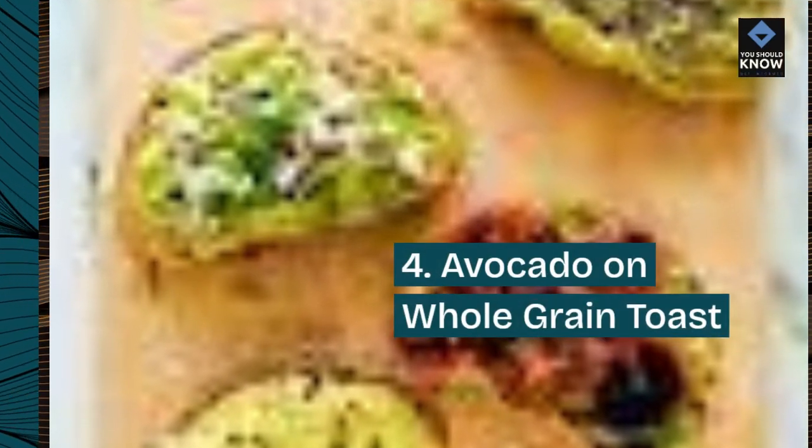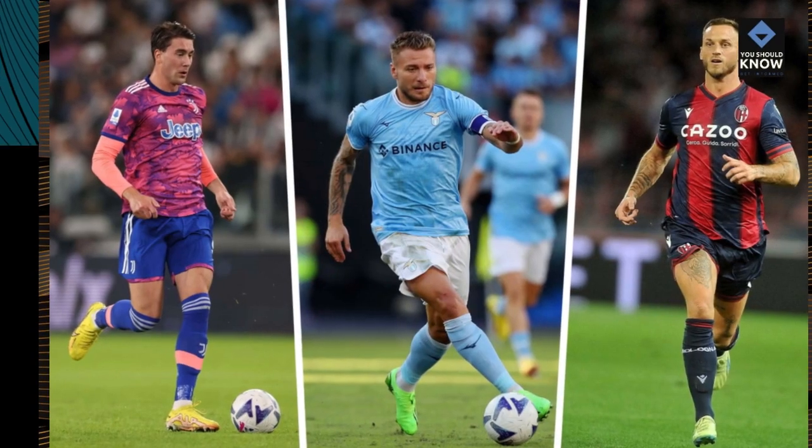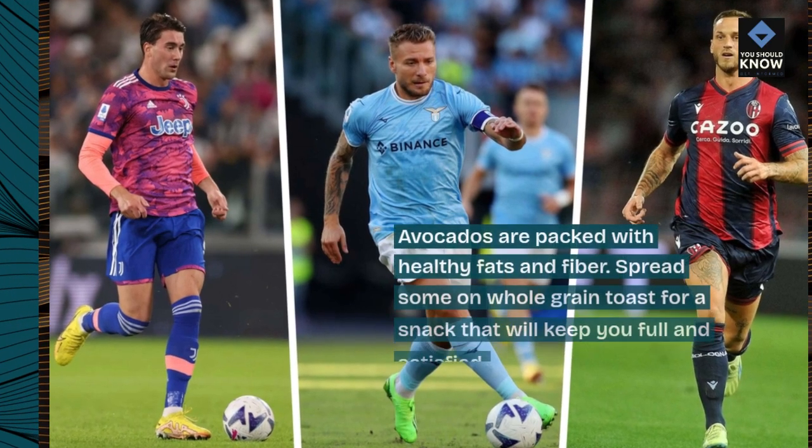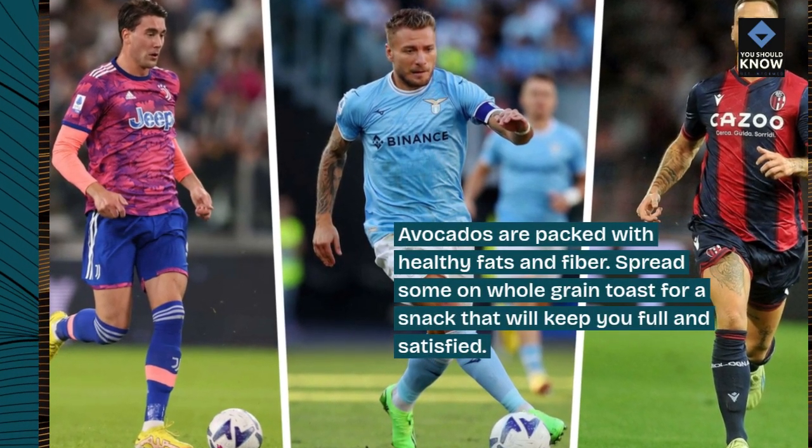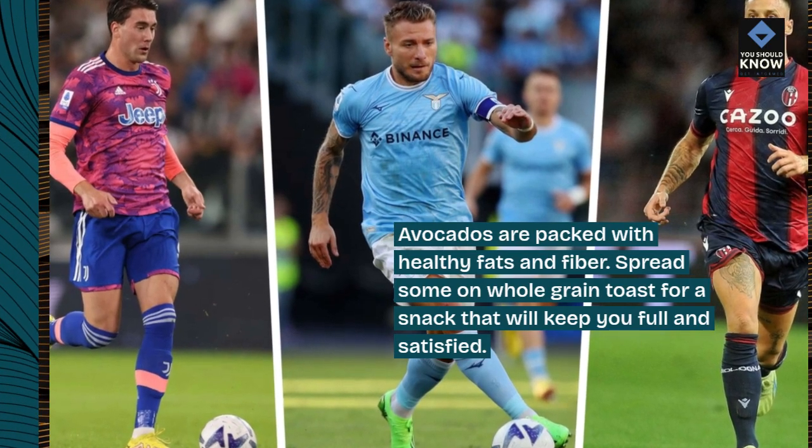4. Avocado on Whole Grain Toast. Avocados are packed with healthy fats and fiber. Spread some on whole grain toast for a snack that will keep you full and satisfied.